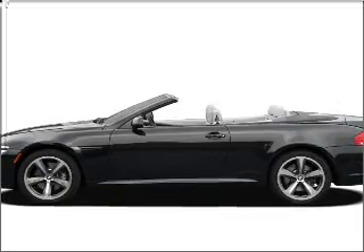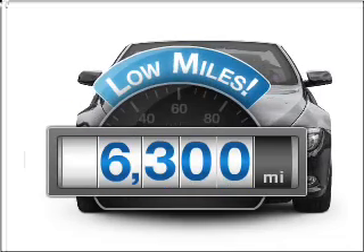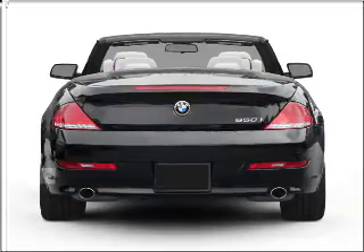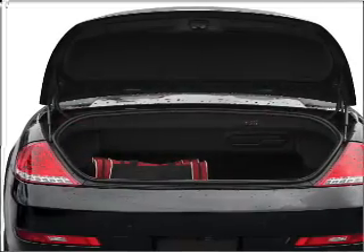Check out this 2008 BMW 6 Series. This is the set of wheels you've been looking for. A low odometer reading makes this vehicle a great value at this price. With a powerful 8-cylinder engine connected to a smooth shifting automatic transmission.